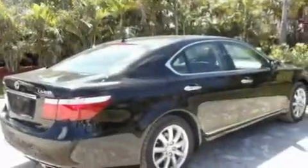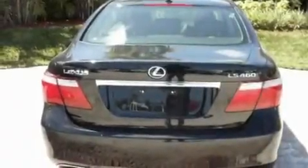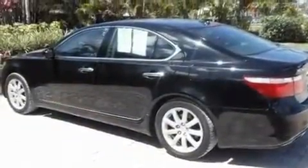Its top features include memory settings for the driver seat's positions, so you can recall your favorite position with the push of one button, a sunroof, cruise control, a premium audio system, leather seats, and performance tires.